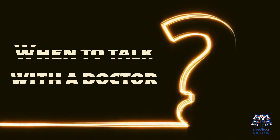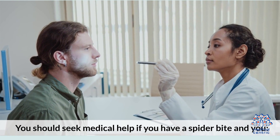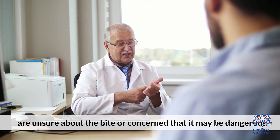When to talk with a doctor: You should seek medical help if you have a spider bite and you develop signs of an allergic reaction, or are unsure about the bite or concerned that it may be dangerous.